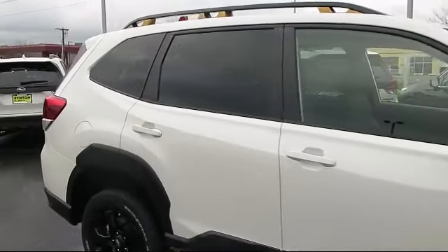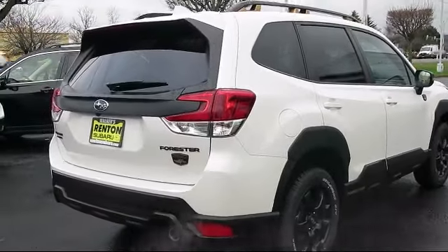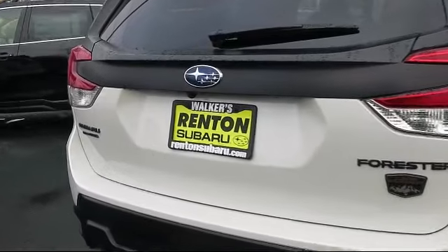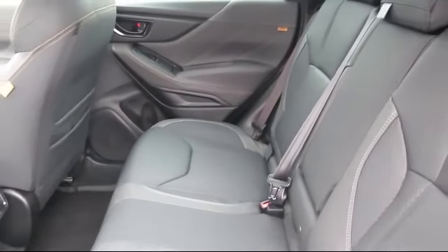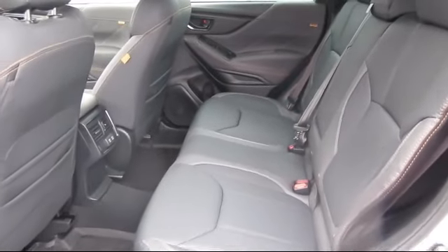Starlink mobile hotspot internet access available, smart device remote engine start, blind spot detection, rear collision mitigation, 18-inch alloy wheels, towing equipment including trailer sway control, and Subaru Starlink 8.0 multimedia plus system.